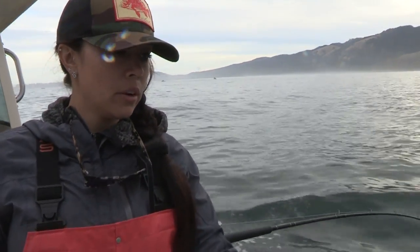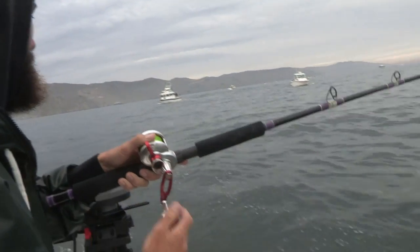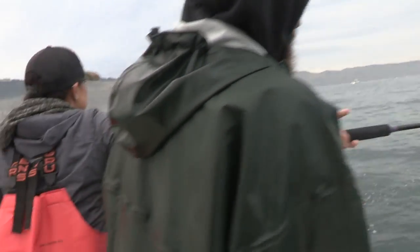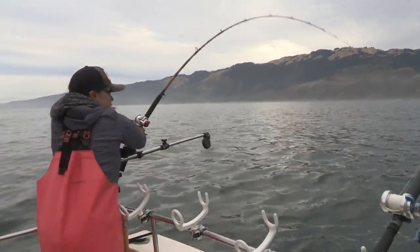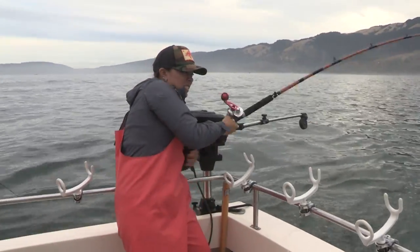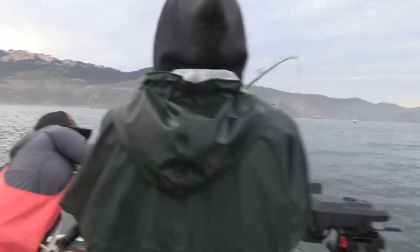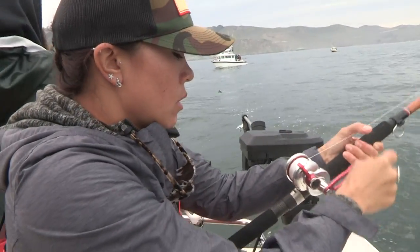The salmon here have to be at least 20 inches and the limit is two per angler. Double, double — it's a big one. I'll shake this one right here. Hey Todd, you might need the net, buddy.